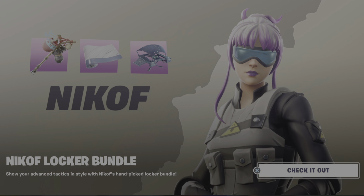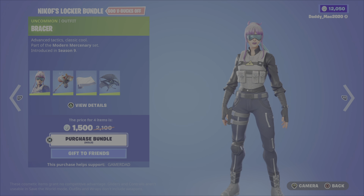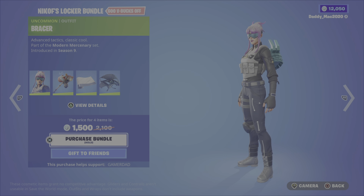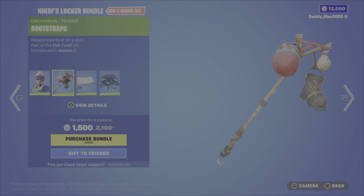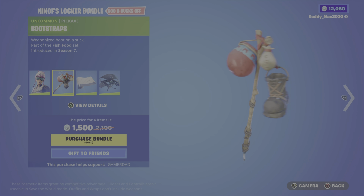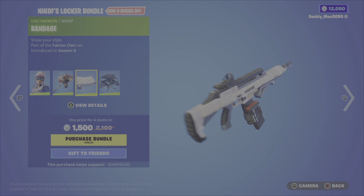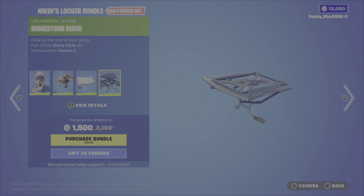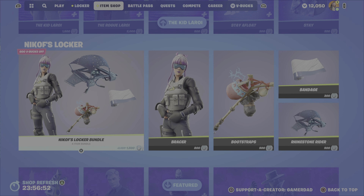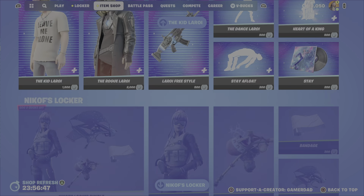Within Nikoff's locker bundle, we have the Bracer outfit from the Modern Mercenary set, Season 9. This is a decent looking outfit — it's not amazing or anything, but it's not too bad. We then have the Bootstraps pickaxe; there's something a bit goofy about it. And then we have the Bandage Wrap from Season 8, and the Rhinestone Rider Glider from Season 5. It's 1,500 V-Bucks for that bundle, or you can get the outfit, pickaxe, glider, or wrap on their own.